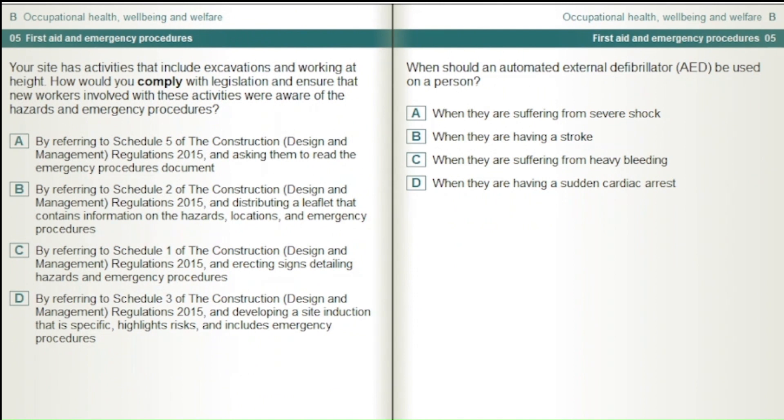Your site has activities that include excavations and working at height. How would you comply with legislation and ensure that new workers involved with these activities were aware of the hazards and emergency procedures? By referring to Schedule 5 of the Construction, Design and Management Regulations 2015 and asking them to read the emergency procedures document. By referring to Schedule 2 of the CDM Regulations 2015 and distributing a leaflet containing information on hazards, locations and emergency procedures. By referring to Schedule 1 of the CDM Regulations 2015 and directing signs detailing hazards and emergency procedures. By referring to Schedule 3 of the CDM Regulations 2015 and developing a site induction that is specific, highlights risks and includes emergency procedures.